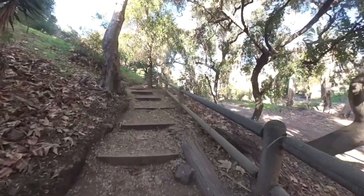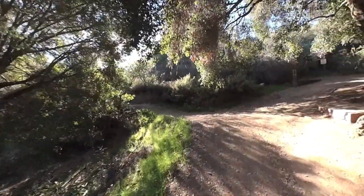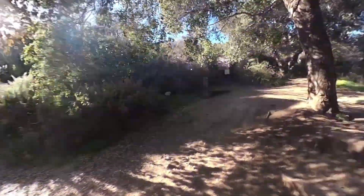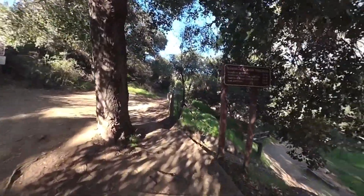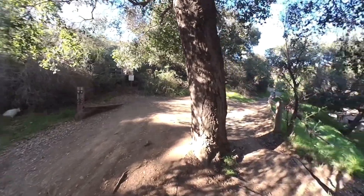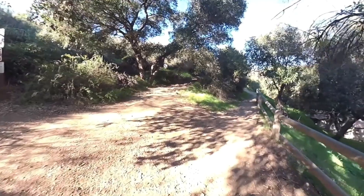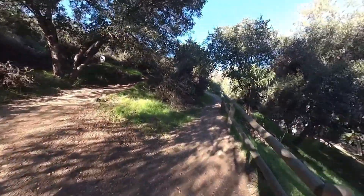We're gonna go up here, and once we get to the top of these stairs there is another big junction — there's all kinds of trails coming in. That trail goes back down out to Sunset Boulevard. We're gonna make the hard right, and you can see there's a sign there that tells us the trails. That's the ridge trail up to the left, and the canyon trail, Temescal Canyon Trail, is here on the right.